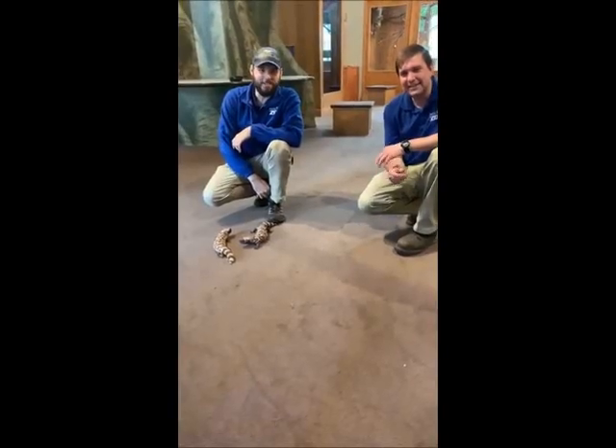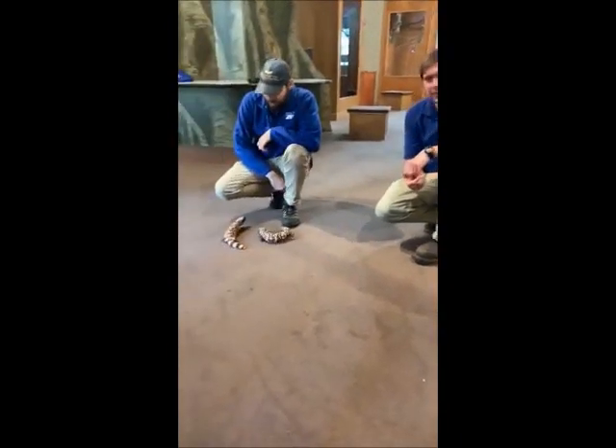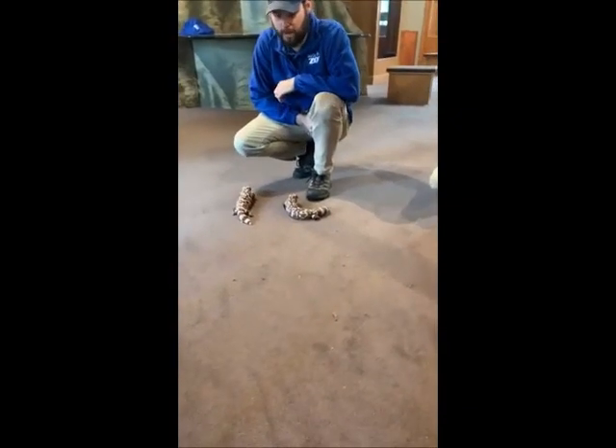Hello, everybody. Welcome back to Miller Park Zoo. My name is Peter. This is Keeper Eric, who you all know. We decided to do another live stream today for Cinco de Mayo and Giving Tuesday.